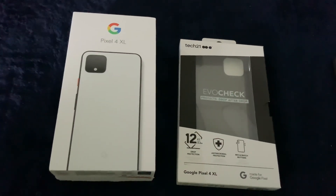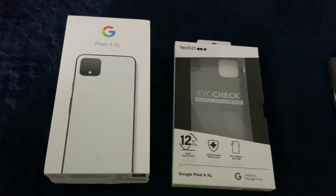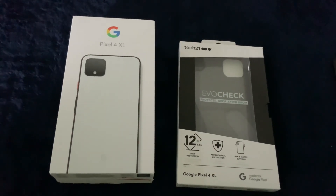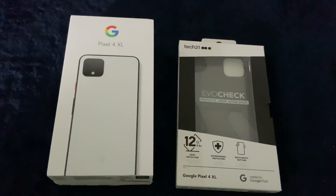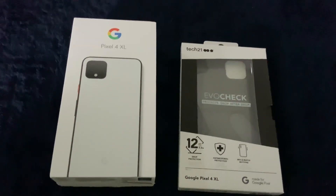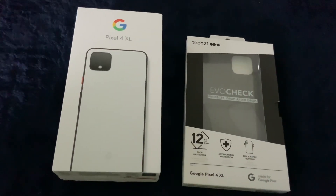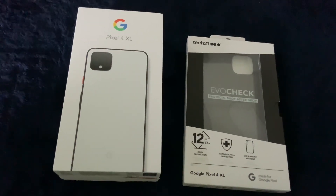Hello everybody and welcome to my Google Pixel 4 XL unboxing and first impressions video. Today marks the launch day of this device — it's October 24th, 2019. Pre-orders started on the 15th of October and T-Mobile sent mine out on Monday, so I received it Tuesday morning. It is being released on Verizon, T-Mobile, Sprint, and AT&T, along with the Google Store and Google Fi Store.